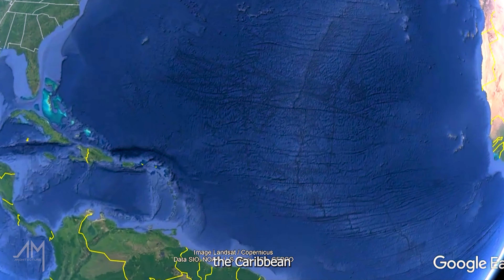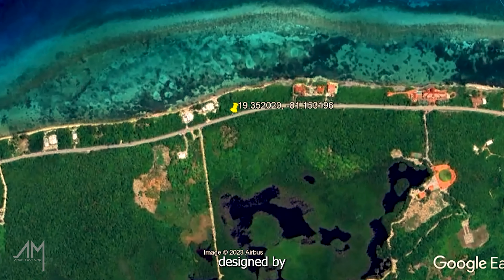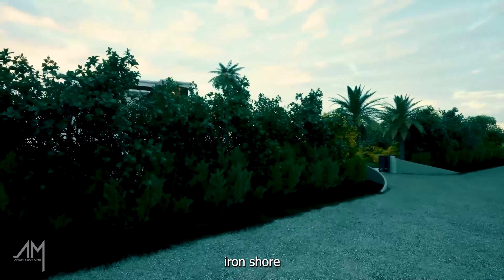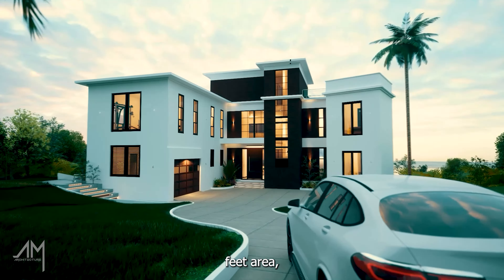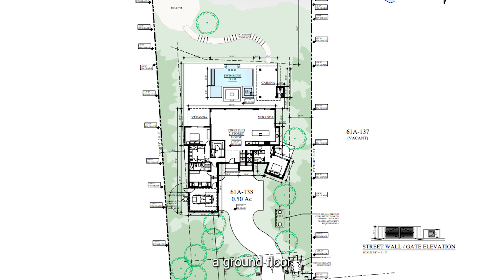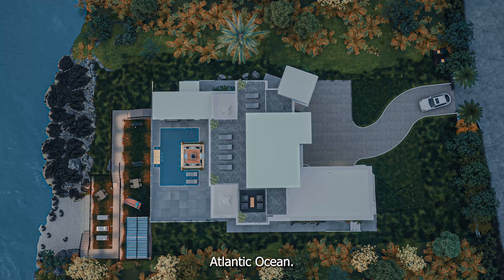Flying all the way to the Caribbean as we introduce the breathtaking Villa Royal, meticulously designed by the architect John Doak. Positioned near the iron shore on a gentle slope, this stunning villa occupies a spacious 21,700 square feet area. Offering 6,800 square feet of living space, the house includes a ground floor and a one-story layout, accompanied by a large terrace showcasing breathtaking views of the Atlantic Ocean.